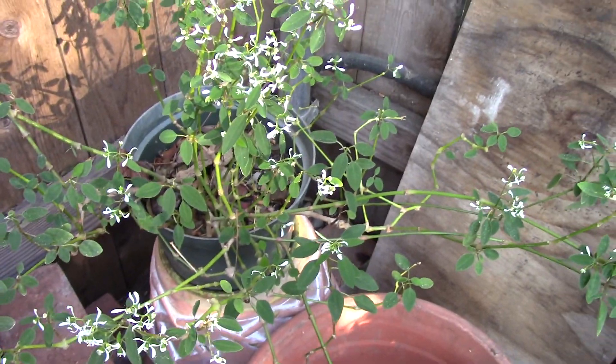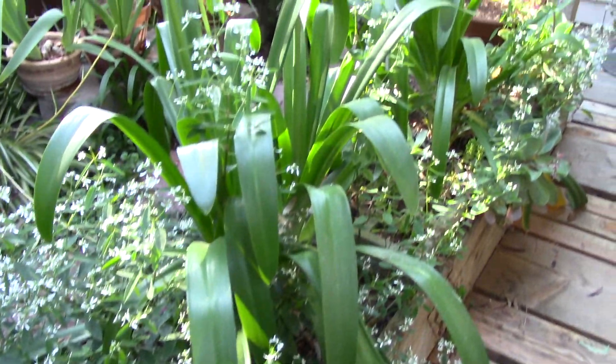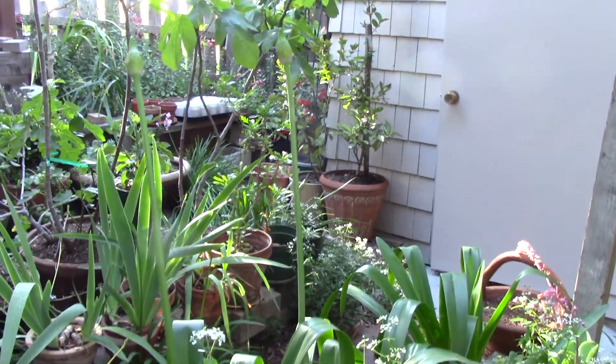This is the plant that's taken over the yard — this is Diamond Frost. It grows cool with other stuff, like here with the Agapanthus. These are going to be big tall super flowers — they're like 6 feet tall.